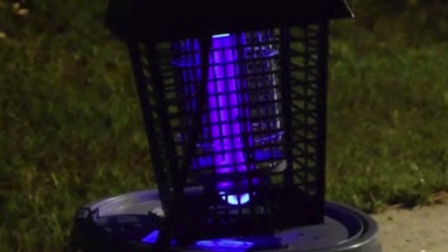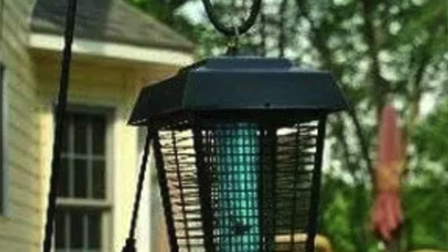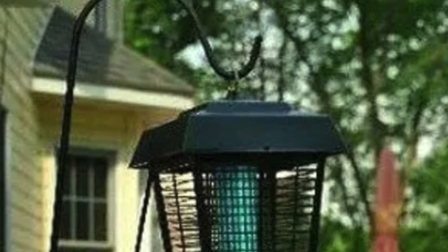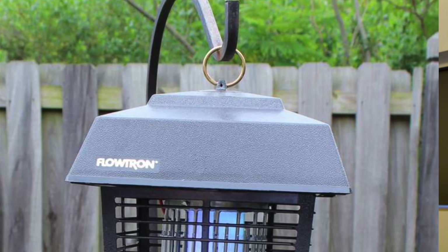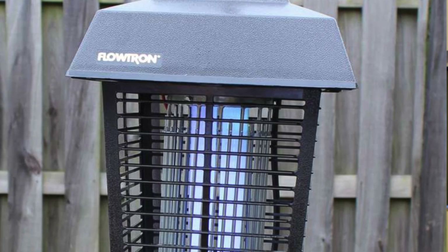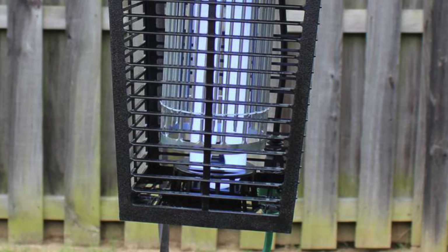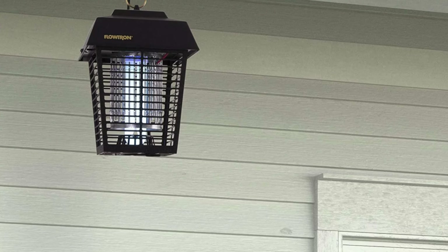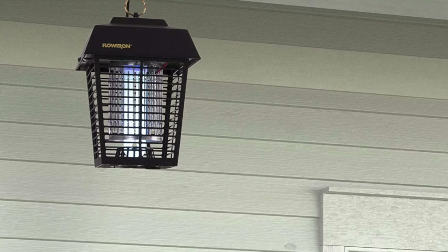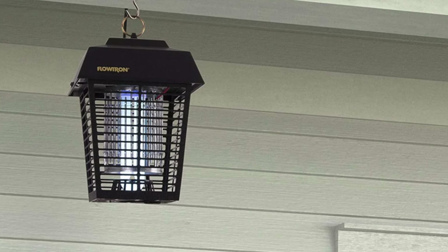It covers up to half an acre — that's a lot of ping-pong tables' worth of space. Plus it's got an optional eco-friendly cartridge. The only catch: you'll be replacing that bulb yearly, the device's way of reminding you of its birthday. With a sleek lantern design it's got that 'I'm fancy but also functional' vibe, although after a while the bug chamber might smell like an odd blend of victory and death — but it's 25 feet away, right?